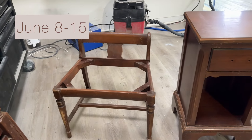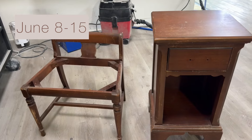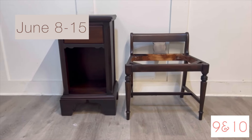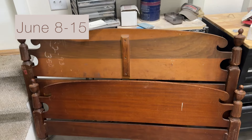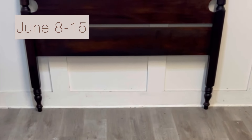Then we had a six-piece restoration set — a chair, a nightstand, a bed, a desk, and a chest — all going in the color espresso. Here is the bed before, and here is the bed after.